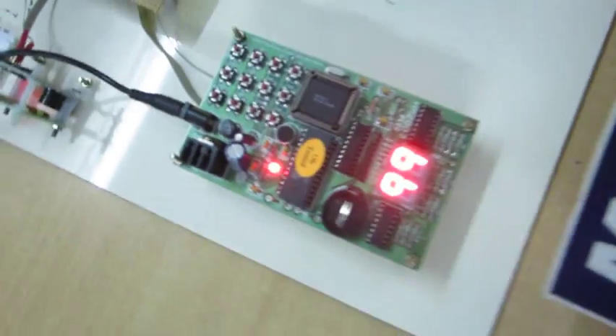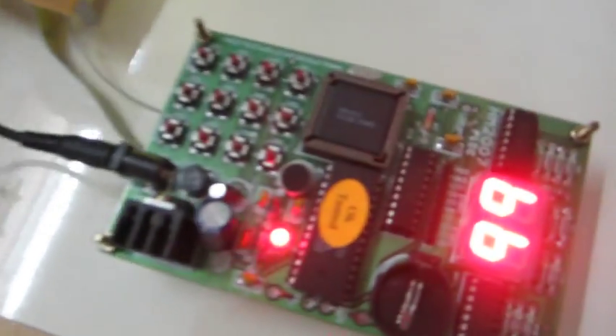Here we are using HM2007 as a voice recognition kit, and we are using a thermal printer for booking the ticket. We are using EEPROM for storage purpose, an RFID reader, the HM2007 kit, a power supply, a microcontroller, and a DSPIC microcontroller.